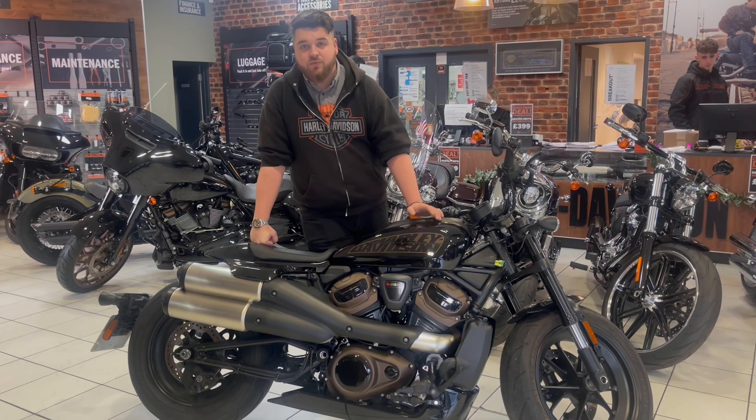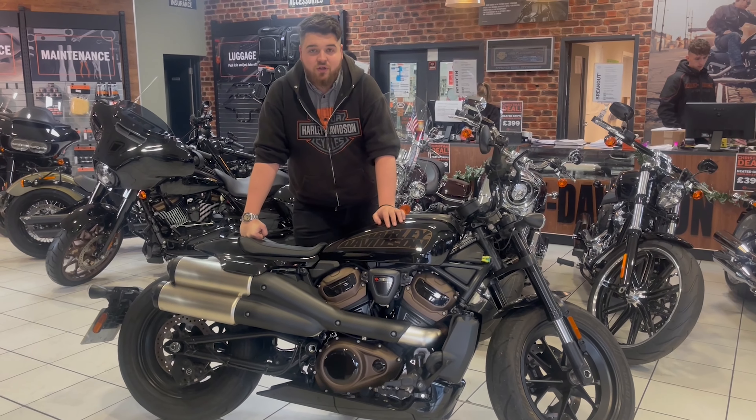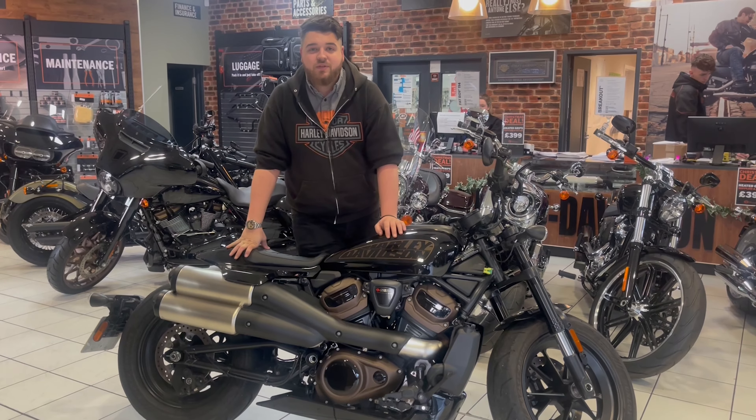If it's something that you might be interested in, we do two types of finance, whether it be hire purchase or PCP. We'll put the number at the end of the video — give us a call, ask for Tom and I'll sort you out. See you next time.